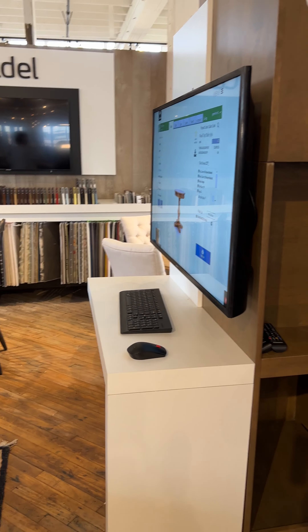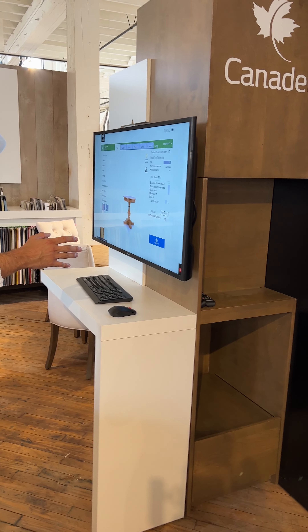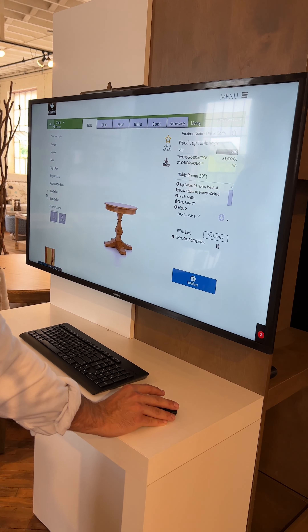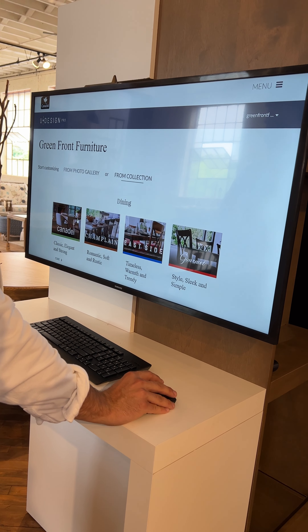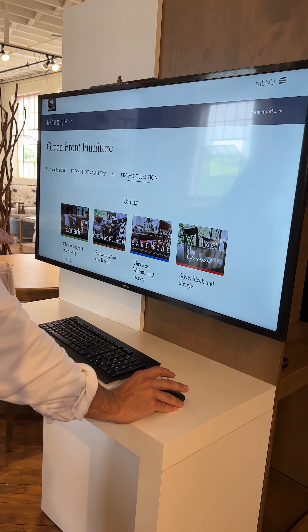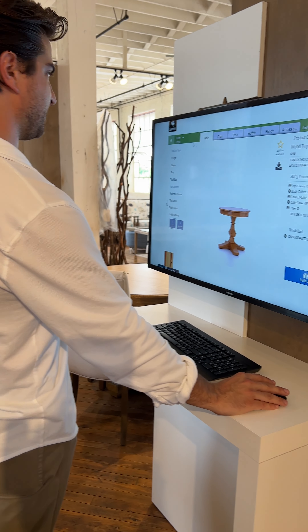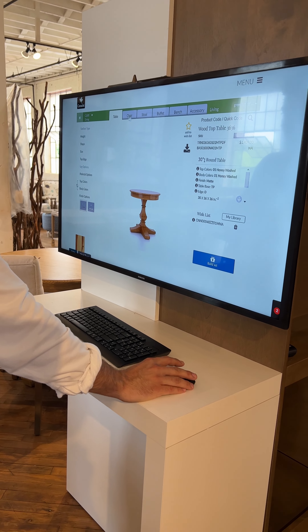The cool thing I want to show you is the 'create it yourself' digital tool. We just got this hooked up and I haven't played around with it too much, but for example you pick what sub-brand you want to deal with — let's say a chair.